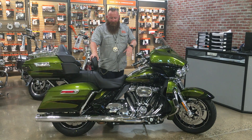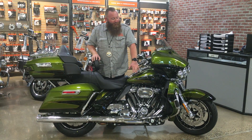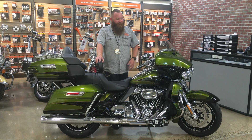One nice thing about these motorcycles is that being a CVO, it features the brand new Milwaukee 8 114, one of the most powerful motors Harley's ever put in a production motorcycle right off the showroom floor. It's also available in this gorgeous green color, exclusively on this CVO model.